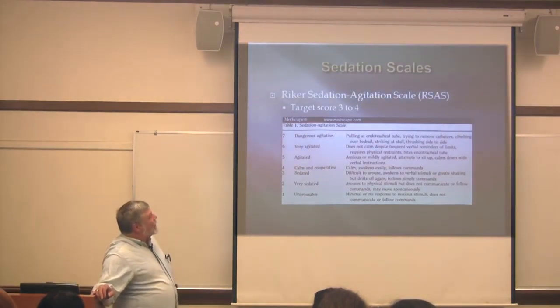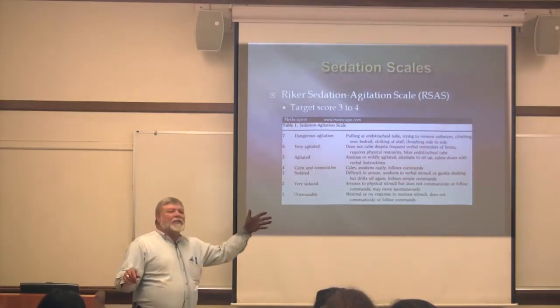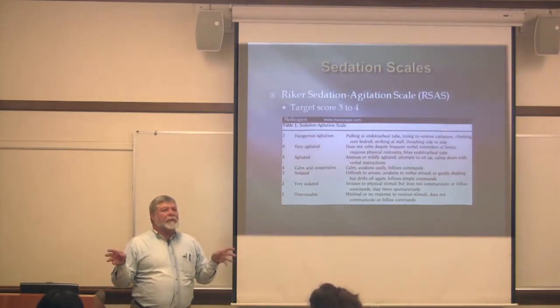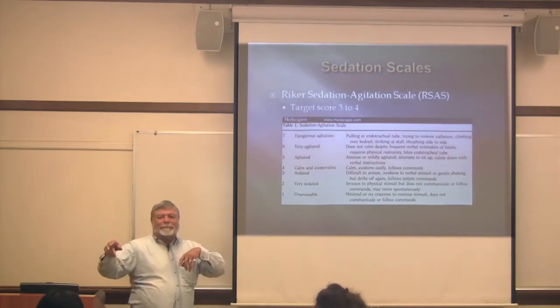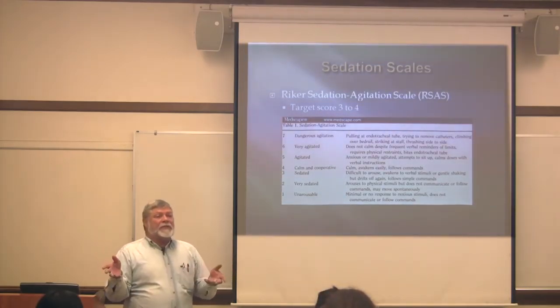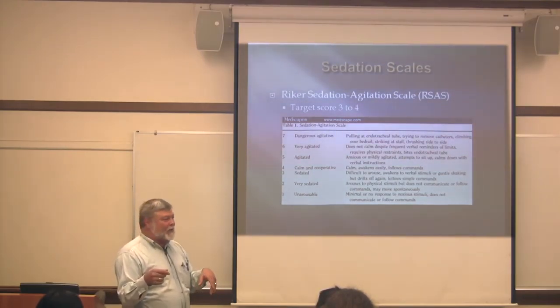Sedation scales are usually facility-specific. Sutter and Seton use the Riker sedation scale, while Kaiser generally uses the Richmond Agitation Sedation Scale, which I'm personally more familiar with.